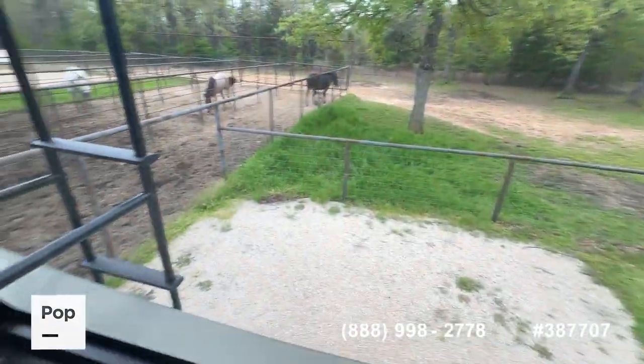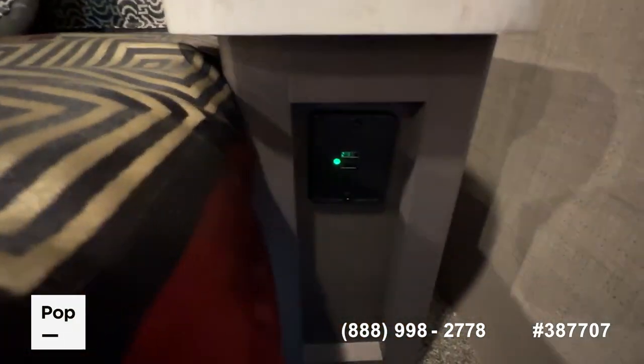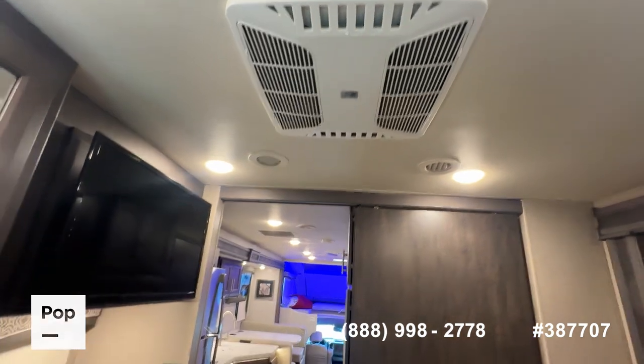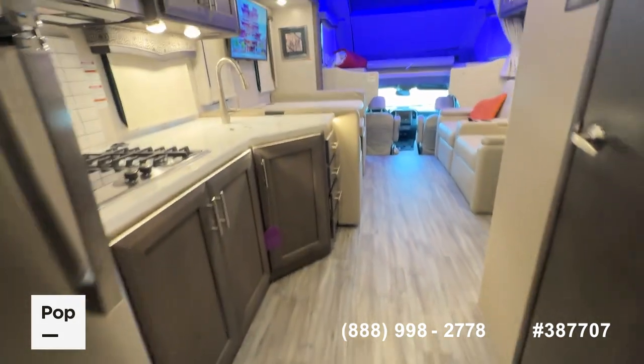Emergency exit window here at the rear of the RV. You've got USB charging outlets on both sides of your bed, dual overhead ACs, fully ducted system, nice flush-mounted lighting.